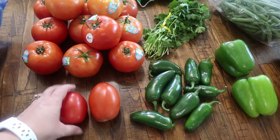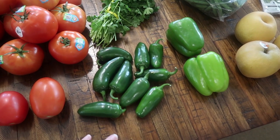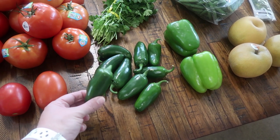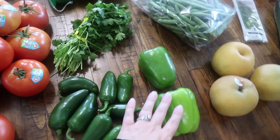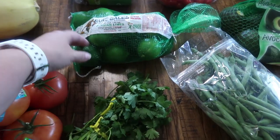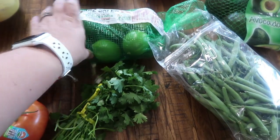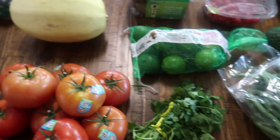These two Roma tomatoes are for a different recipe. I have nine jalapeños here — only eight are for the salsa, I need one more for a recipe. Two green bell peppers and some cilantro. I went ahead and got a bag of limes because I needed four limes for various things, and I also like having them on hand to put in my water.